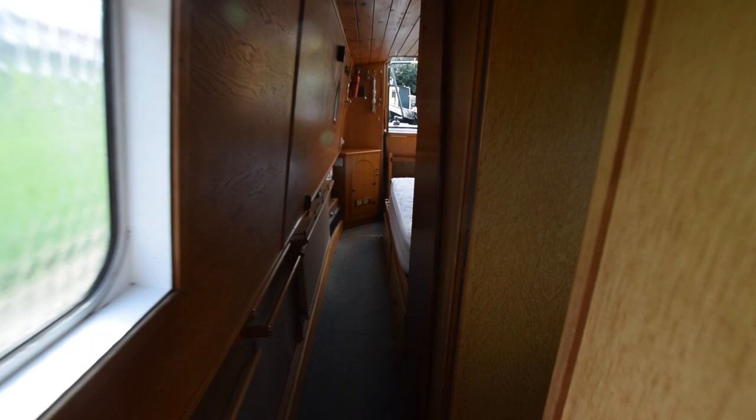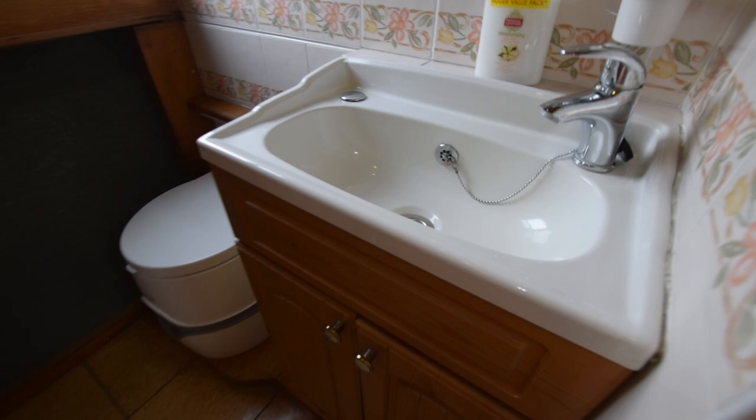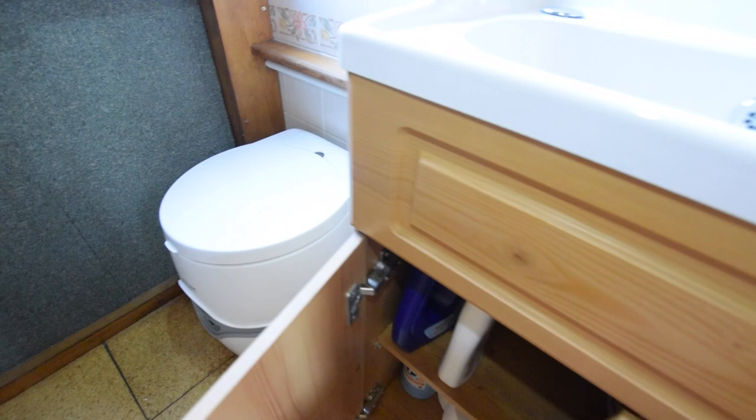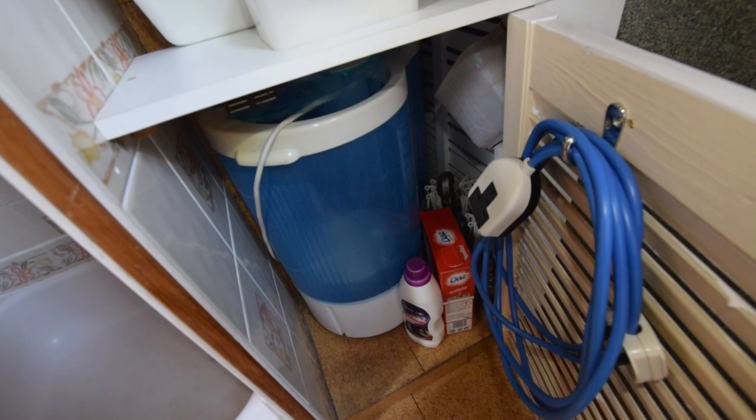Down the corridor on the starboard side to the bathroom. There's a Thetford Porta Potti Excellis with a spare cassette, and a countersunk basin with cupboards underneath. The floor is lino. Opposite the loo there are a few shelves and the spare cassette. In here is a twin-tub washing machine running on 230 volts, and next to that is a tiled shower cubicle.